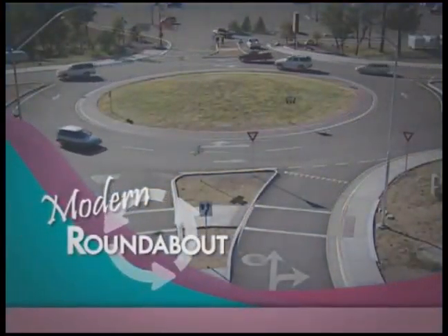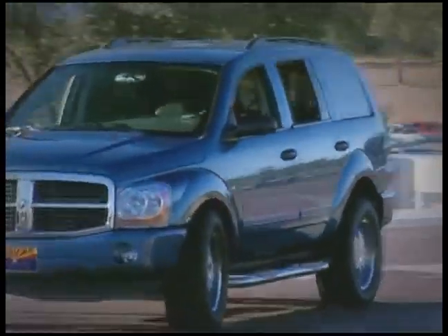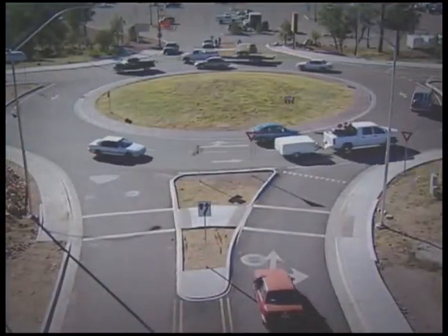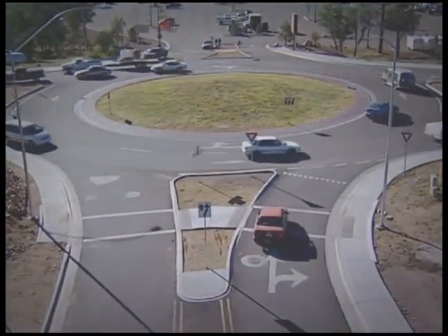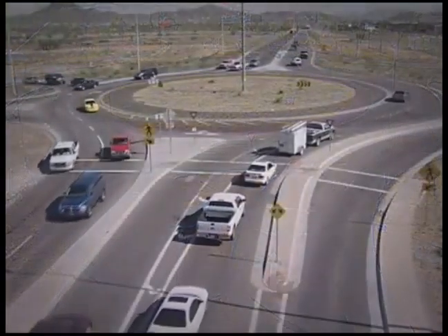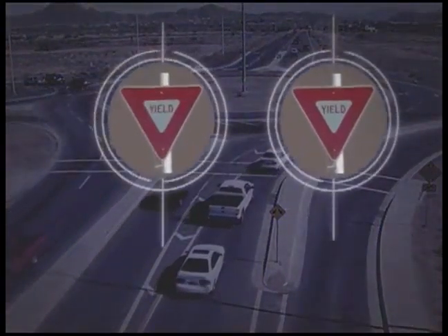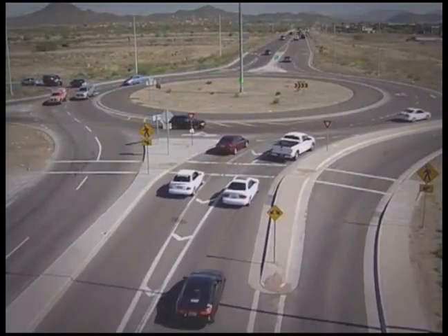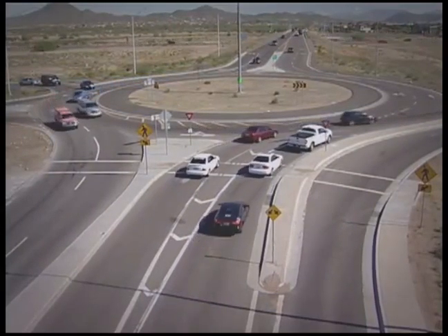If you are unfamiliar with the Modern Roundabout, you should know it is designed to improve traffic capacity and save lives. It is better for the environment and really easy to maneuver. Unlike traditional intersections where traffic stops and waits, a modern roundabout is a circular intersection that converts all entering movements into right turns. There are no traffic signals or stop signs, but there are yield signs at every entrance. Because of its geometric design, it has the ability to calm traffic and reduce delays.